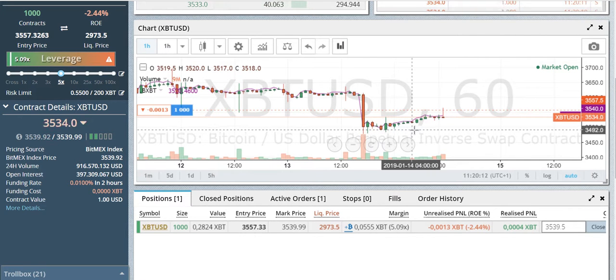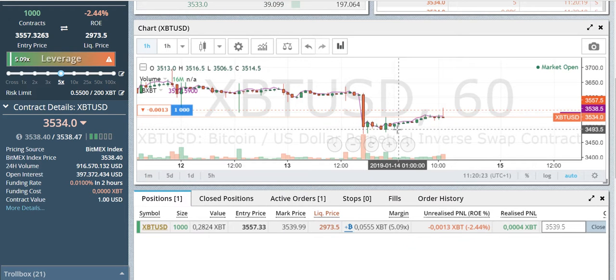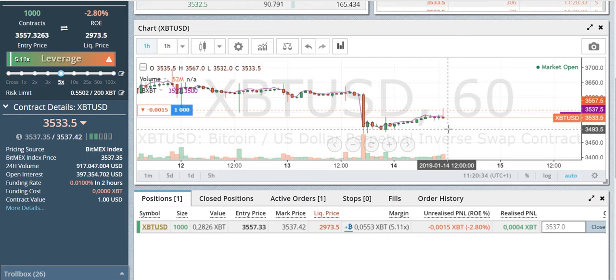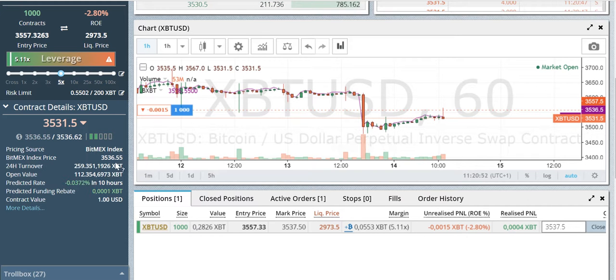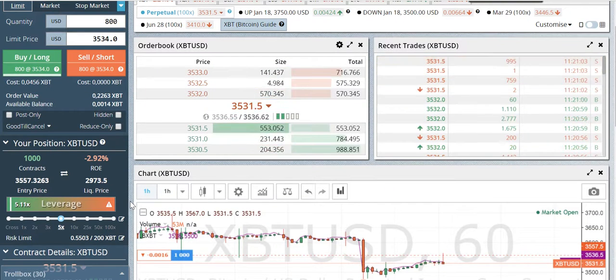Looking at the one-hour chart, it looks like we're going to have nice support here. I consider this more of a bear flag than a bull flag, so I can imagine we drop a little more and test this area again. If you have a chance to buy in between $3,500 and $3,530 where we are now, I think this is a good entry for a small long position — not all in, just a small portion of your trading money.